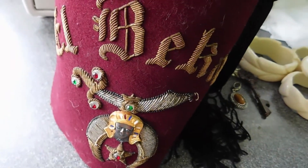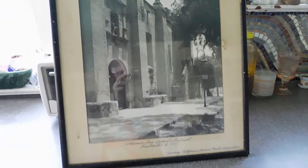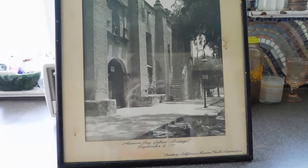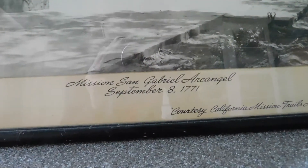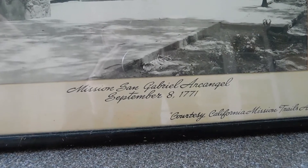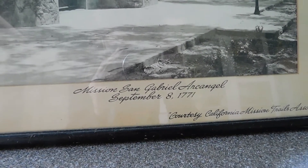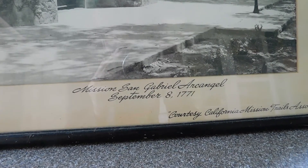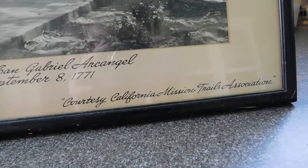So hold on a minute while I reorganize and we'll start looking at this bag. Here's the framed picture that was in the bag. And this is Mission San Gabriel Archangel — September 8, 1771, courtesy California Mission Trails Association.